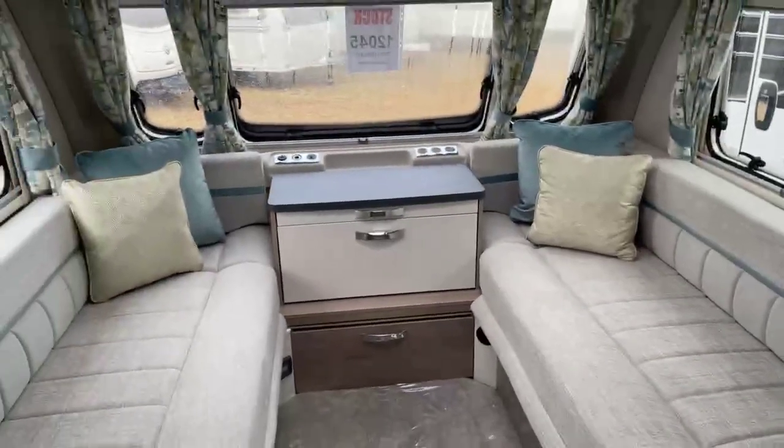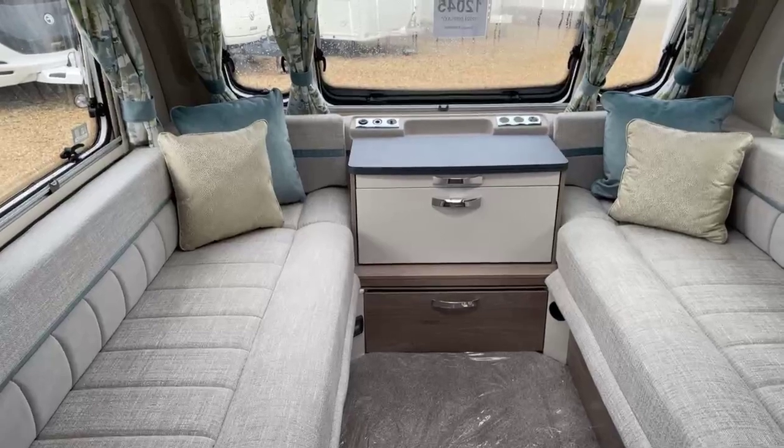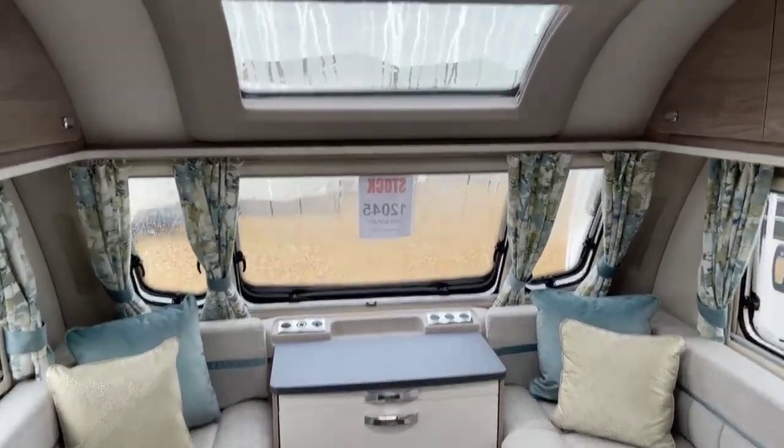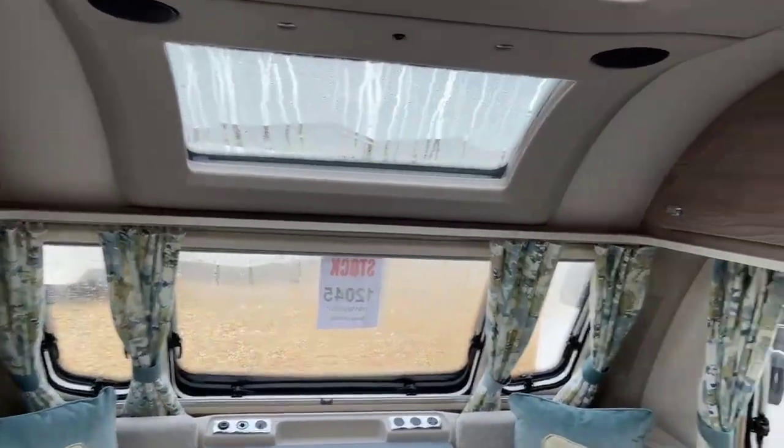Stepping inside the van we've got our exclusive upholstery scheme with scatter cushions and curtains. There's a panoramic sunroof, and then just underneath the pelmet there are LED spotlights and USB charging points.